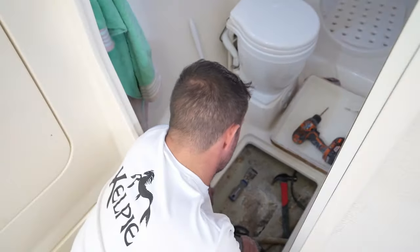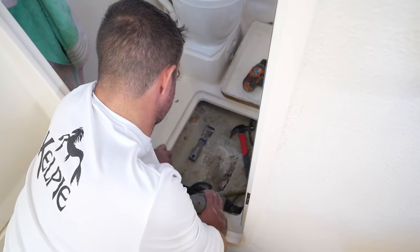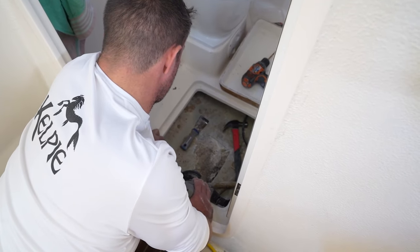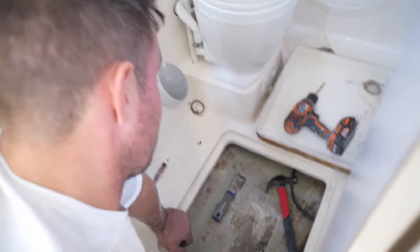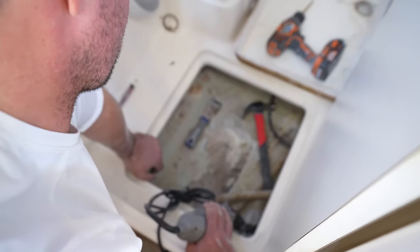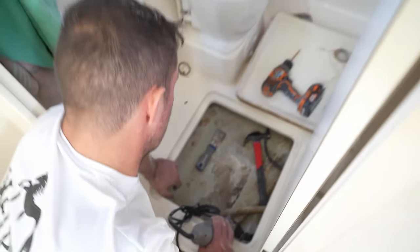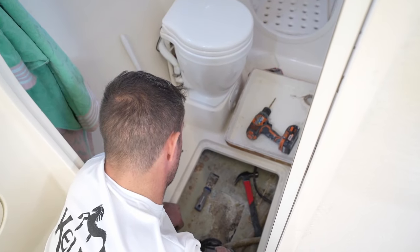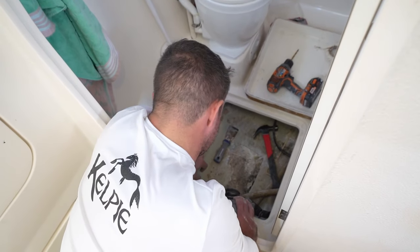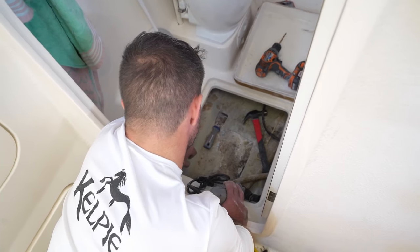Our bathroom has smelled horrible since we got the boat back. There's a hole into the black tank — that's literally where the poop goes — so it smells really bad. I already cut out a bunch of fiberglass that was on top of it, but it was totally cracked up and just letting the smell out. So I have to cut all this stuff out and then re-fiberglass it, and hopefully that will fix our smell problem, which would be great because it's been very annoying.